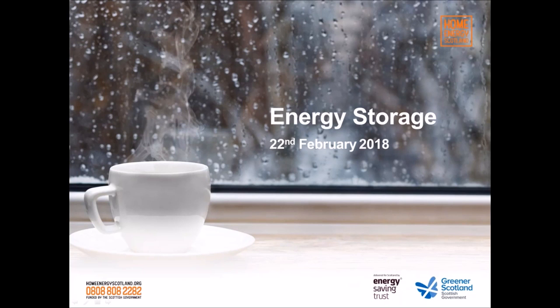Hi everybody, thanks for waiting and thank you for joining us today. My name is Anthony Kiriakidis. I work at the Energy Saving Trust in the renewables team. Today's webinar is focusing on energy storage. The work is funded by the Scottish Government as part of their support for home renewables, energy efficiency, and storage, with wider aims about meeting climate change targets and building a lower carbon economy.